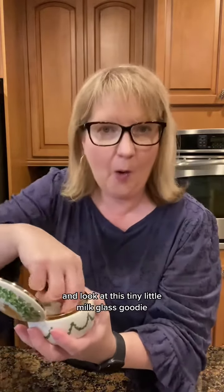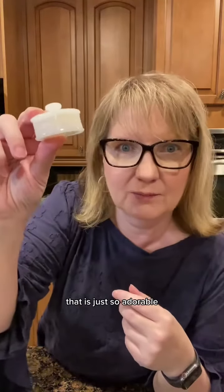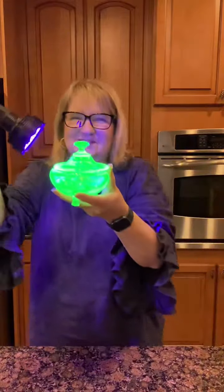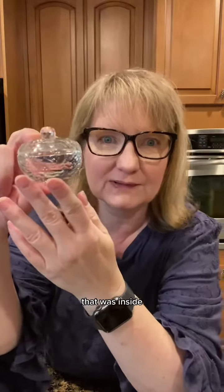And look at this tiny little milk glass goodie. That is just so adorable, I can't even. I think I'm gonna have to get my black light out. He's got something in him too! But does he glow? We hit the jackpot! Here's the little cut glass cutie that was inside.